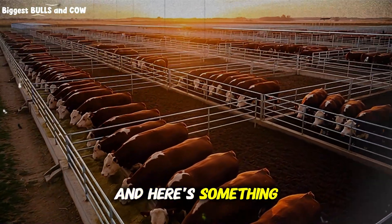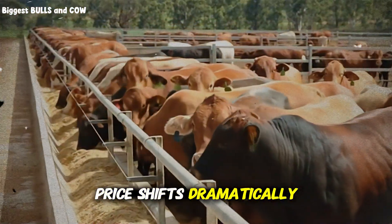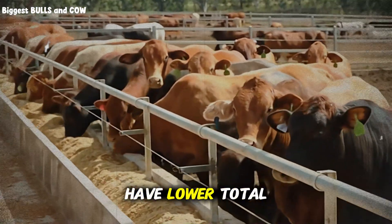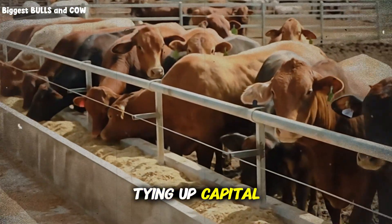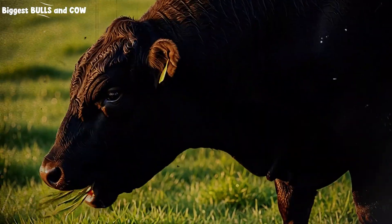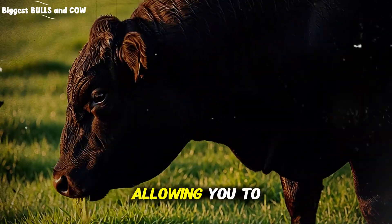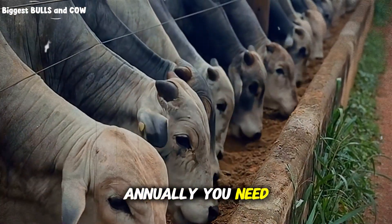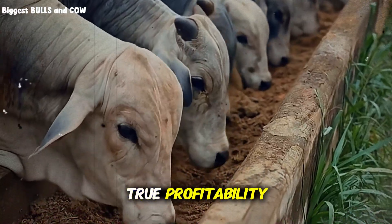Here's something critical that affects your bottom line: the break-even price shifts dramatically between these systems. Pasture operations typically have lower total costs but longer production cycles, tying up capital for extended periods. Feedlots have higher daily costs but faster turnover, allowing you to move more cattle through your operation annually. You need to calculate cost of gain — not just daily gain — to understand true profitability.